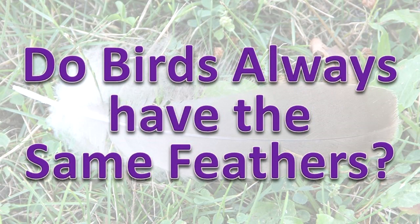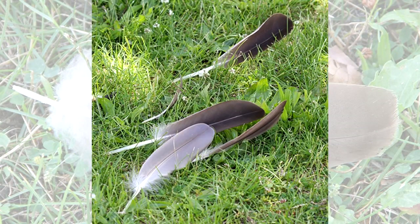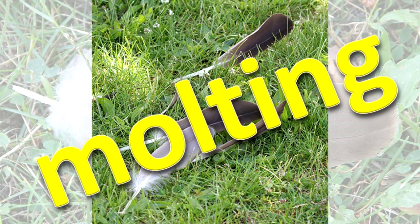Does a bird always have the same feathers? Even though they are kept clean, feathers become worn and are usually replaced at least once a year. This process is called molting.